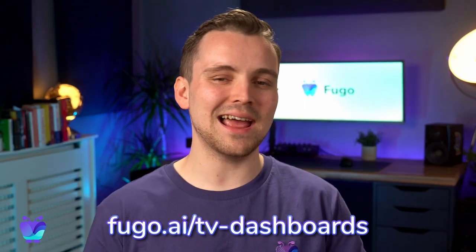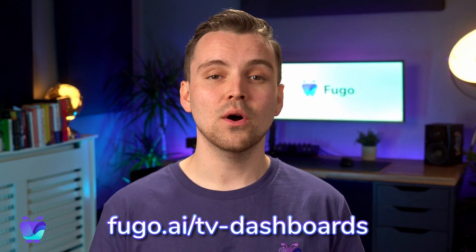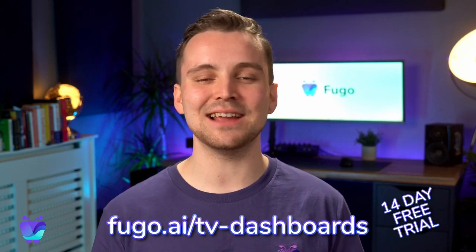Go to fugo.ai/tv-dashboards to learn more, or get started with a 14-day free trial.